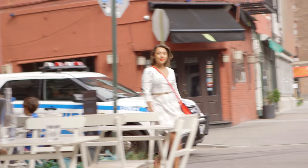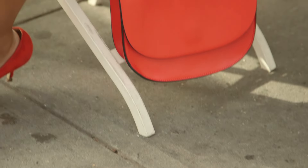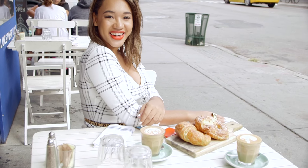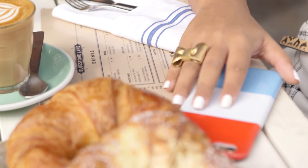I decided to dress up this cute black-and-white plaid dress from Maison Jules with red accessories. I paired it with a red crossbody bag and a matching red suede pump. The finishing touches were my signature red lip and a gold bow ring for a fun flair.